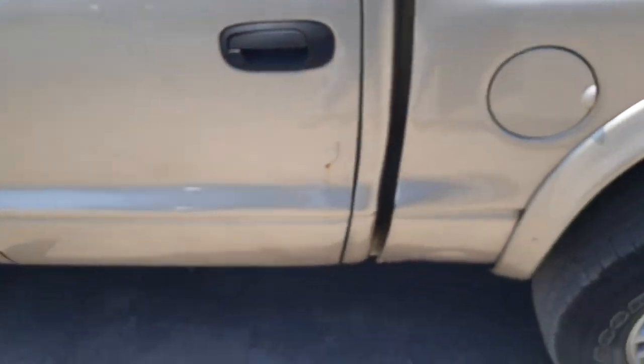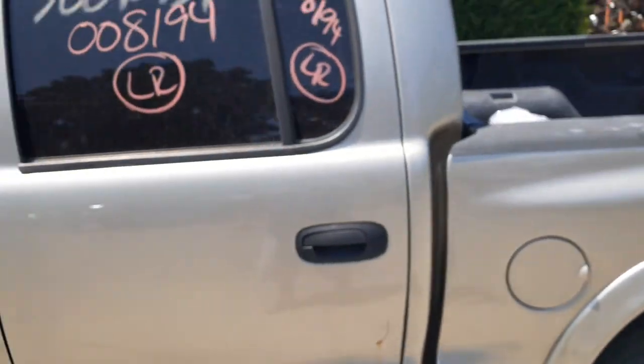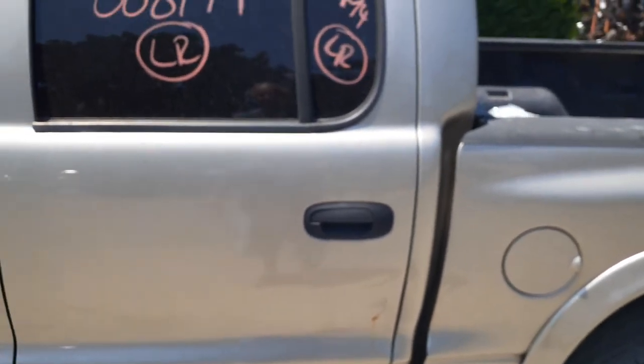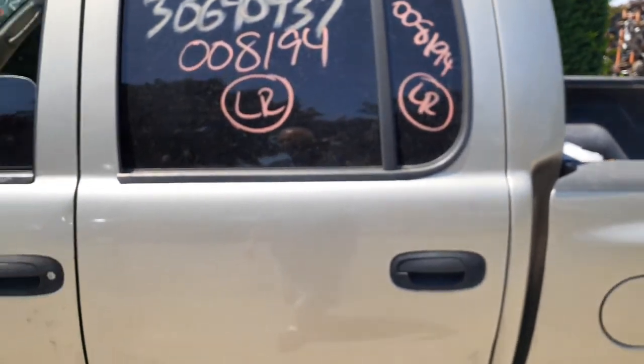Left rear door is the same thing — it's full of bondo. The bed on this side also has some bondo in it. You've got an outside door handle, black textured, inside gray. Left rear door glass has privacy tint, and the vent glass is the same, privacy.